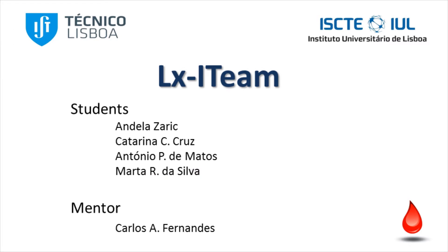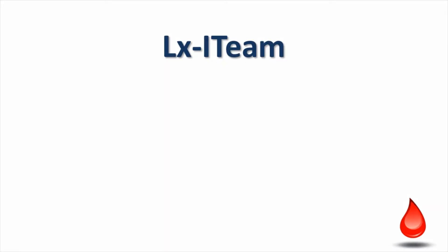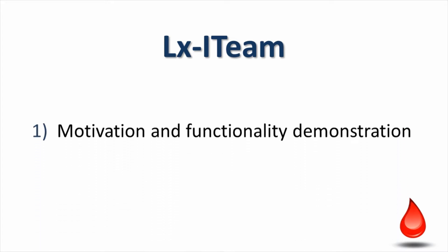The team members are Andal Azaric, Katerina Cruz, Antonio Matos, and Marta Silva, and we were advised by Professor Carlos Fernandes. This video is composed of four main segments: